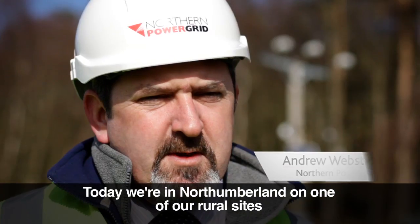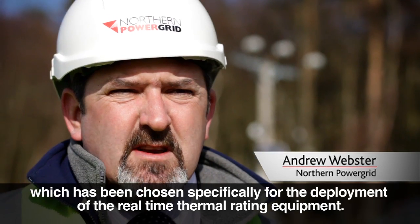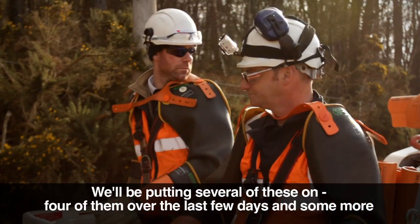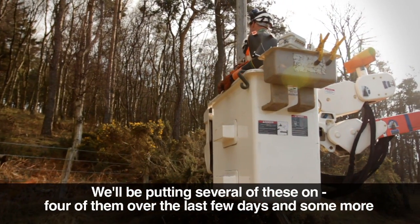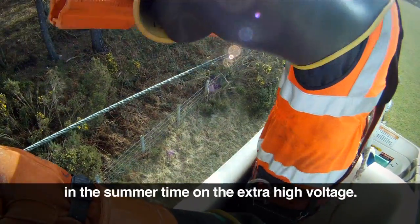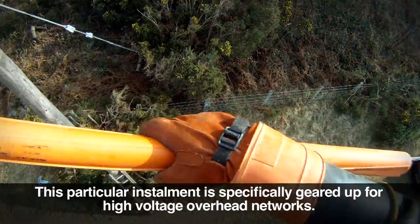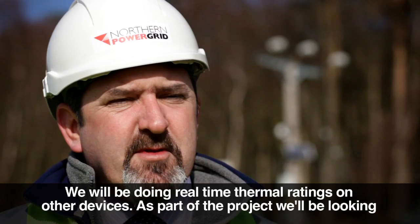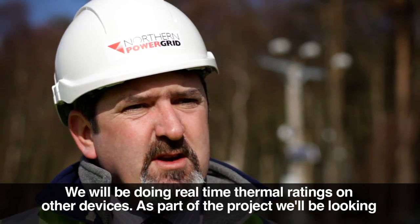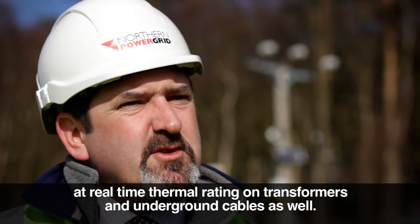Today we're in Northumberland on one of our rural sites, which has been chosen specifically for the deployment of the real-time thermal rating equipment. We'll be putting several of these on — four of them over the last few days, and some more in the summertime on the extra high voltage. This particular installation is specifically geared up for high voltage overhead networks. We will be doing real-time thermal ratings on other devices as part of the project, looking at transformers and underground cables as well.